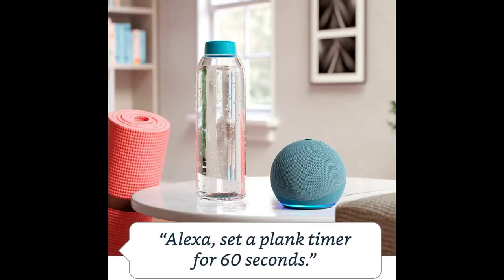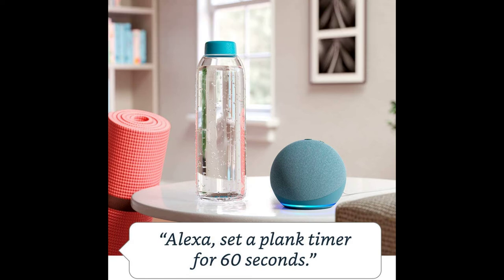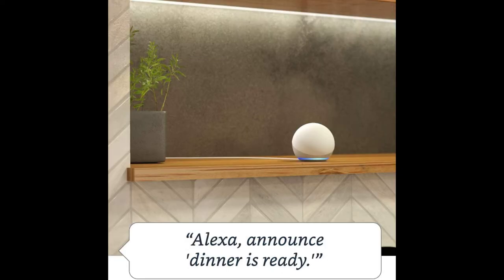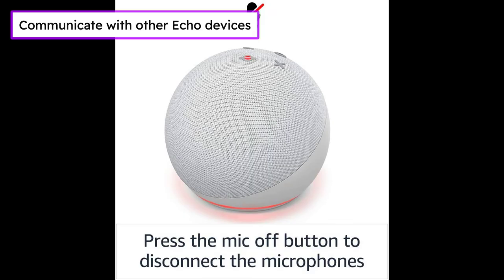Ask Alexa to tell a joke, play music, answer questions, play the news, check the weather, set alarms, and more. Use your voice to turn on lights, adjust thermostats, and lock doors with compatible devices. Turn on compatible lights, play your flash briefing, or turn on the coffee maker when you walk into the room. Call friends and family who have the Alexa app or an Echo device, instantly drop in on other rooms, or announce to the whole house that dinner's ready.